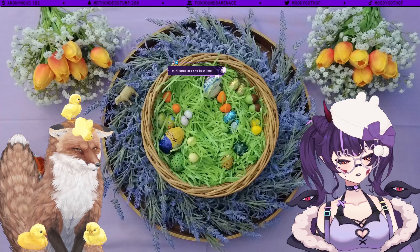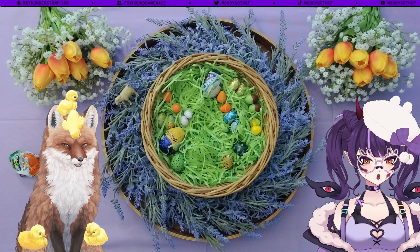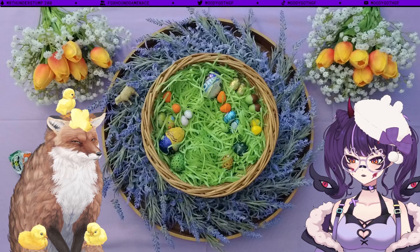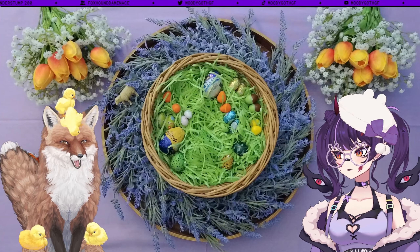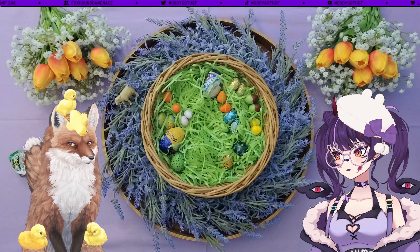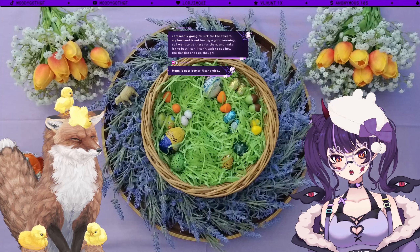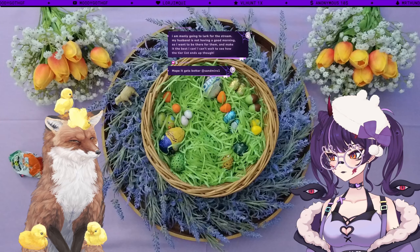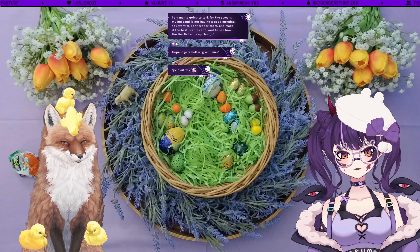Next up are the Milkybar Eggs — the yellow ones, a new one for me. I'm a big Milkybar fan from back in the day. Oh, they've got some crunch to them — take the crunch of a mini egg and times it by about three. I don't think it's going to be higher than a C, actually I think it's D tier. It's so crunchy in a bad way — Milkybar goes in D.